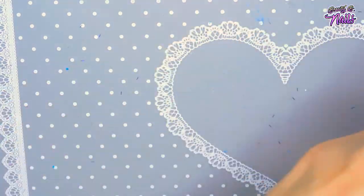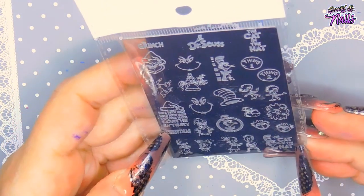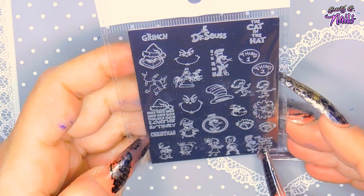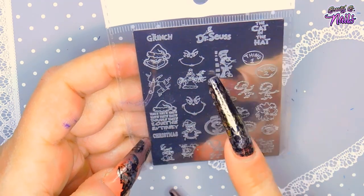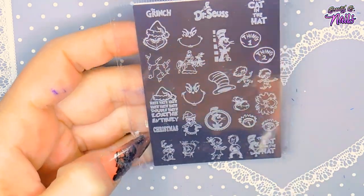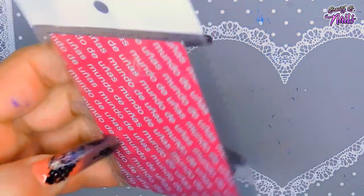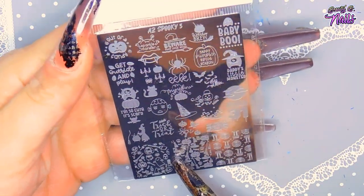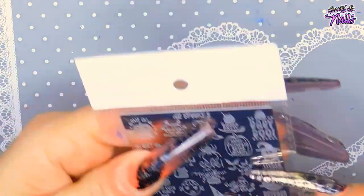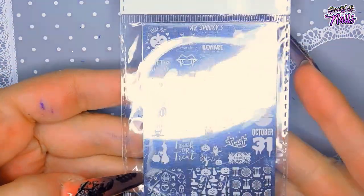Then I got this Dr. Seuss plate — I am super ecstatic for Dr. Seuss! I love Dr. Seuss. It's got the Grinch, Dr. Seuss, and the Cat in the Hat all on one plate. I used to love watching those growing up and my kids did too. And then I got another Halloween plate with all these little spooky images: a witch hat, vampire teeth, the moon, and 'trick or treat' — so many images you could use for Halloween.